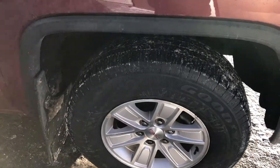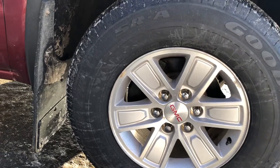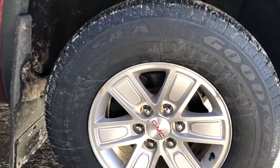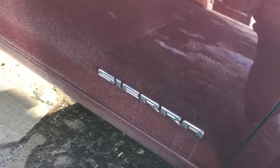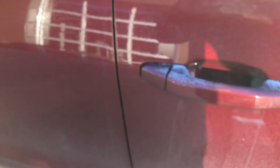As we come up to the wheels here, you'll notice we have the 17-inch stock GMC rims on Goodyear All Seasons. We have the heavy-duty mud flaps in the front and rear, as well as color-matched mirrors and color-matched door handles.